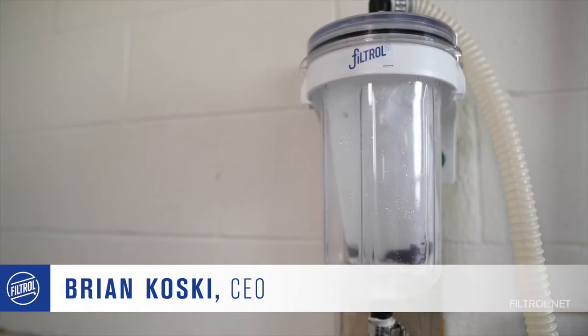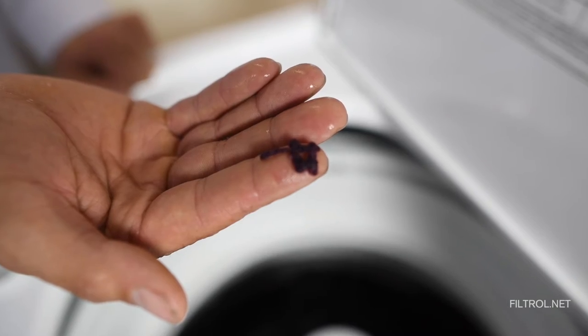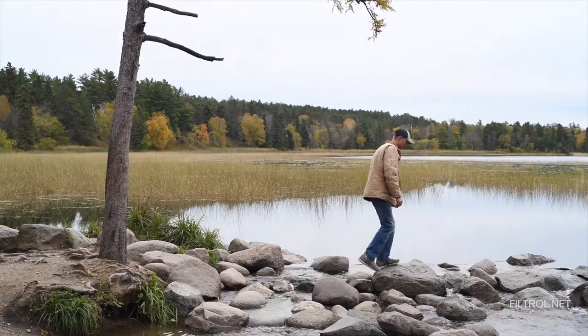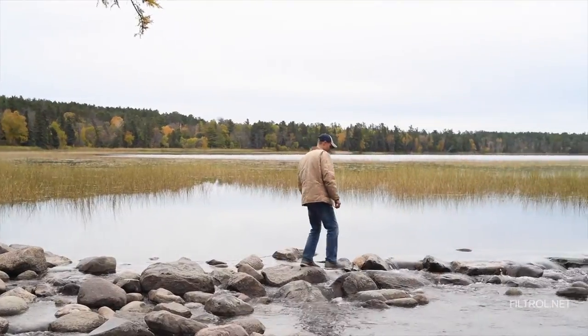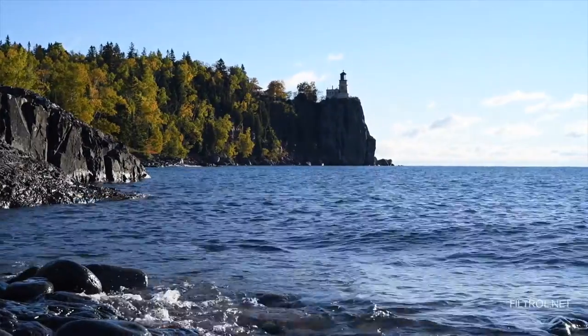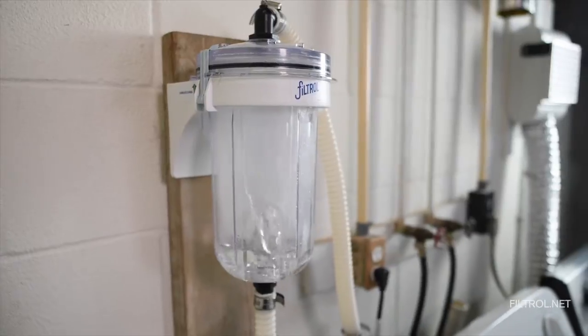So what is the Filtrol? A very simple household filtration device that removes micro contaminants from our water stream, controls them at the source. The fibers that come from our clothing are pretty detrimental to the environment. Decisions that you make today might impact seven generations down the road.